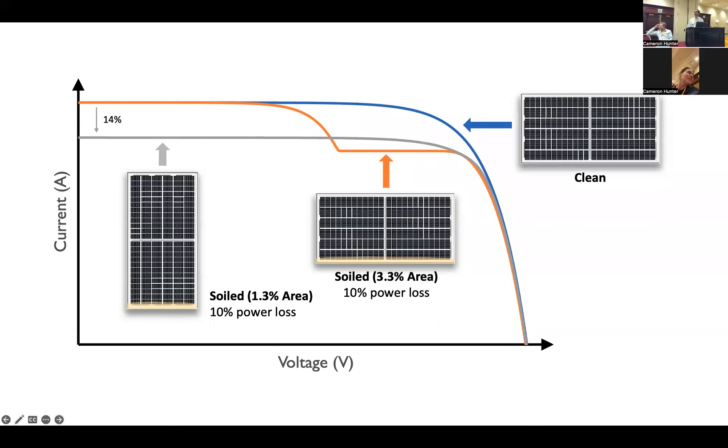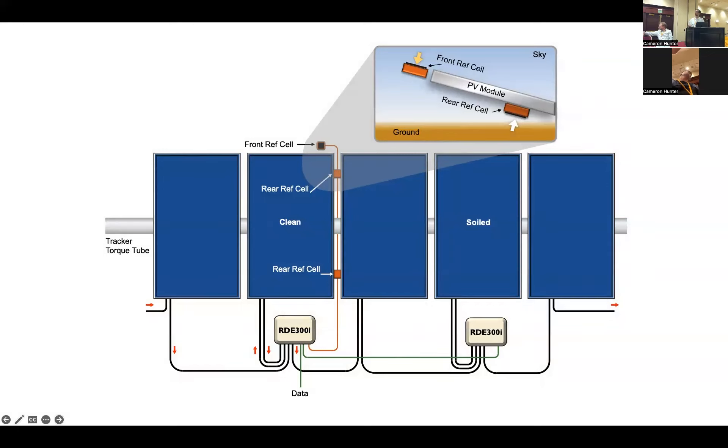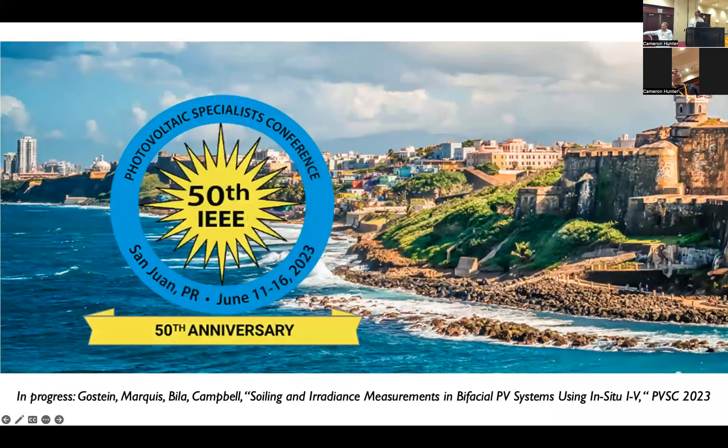This also has a bearing on the question I asked earlier about bifacial irradiance. How do we use this for soiling measurement? One way is to have a clean module that is cleaned by your O&M staff and compare the clean module power to a dirty module power. You could have a system with two in-situ IV measurement units — one on a clean module, one on a soiled module — connected together so they can make an automatic comparison between the dirty module and the clean module, giving you a soiling ratio as an advanced option. We can also add some reference cells on the rear side and potentially eliminate the clean module. We'll also have a paper on this at PVSC.